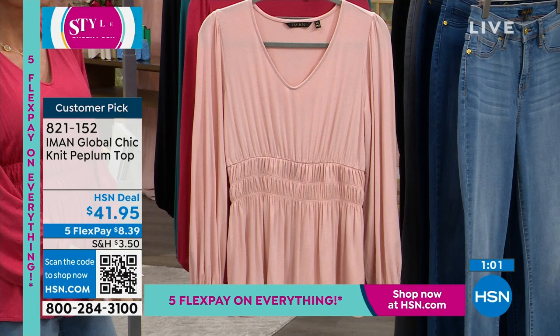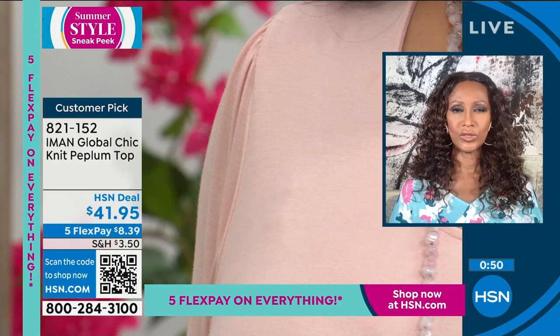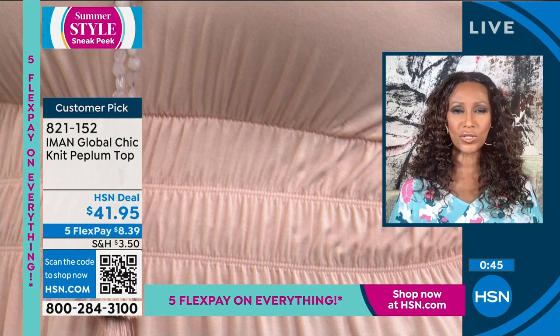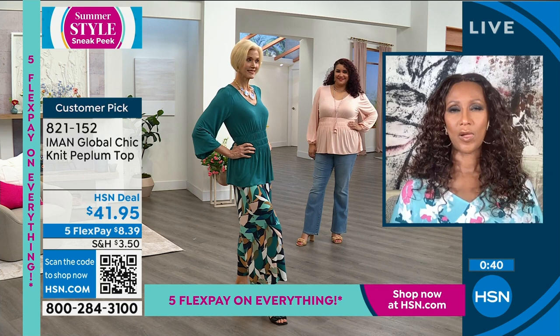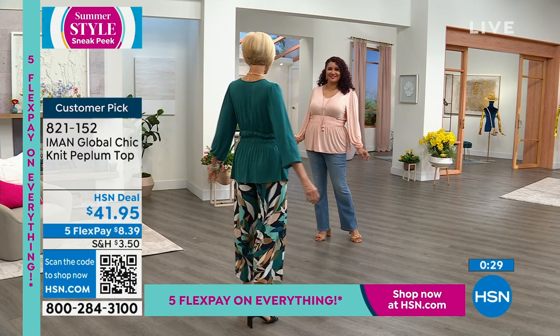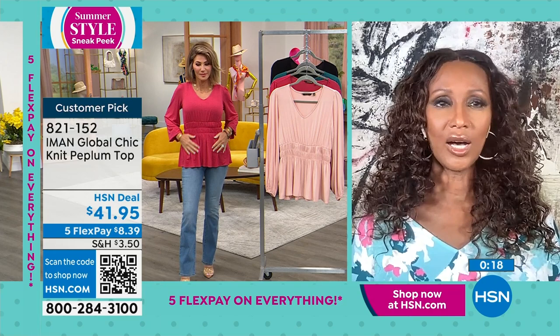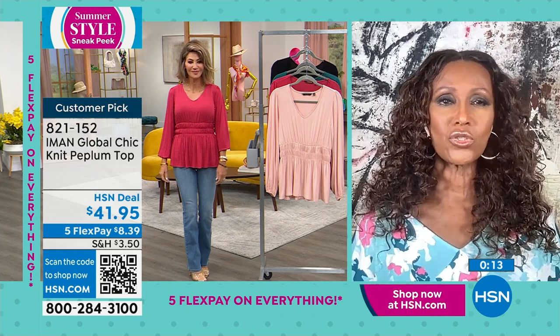Especially the color Annette's wearing — the peach whip, that perfect nudey pink. It's not too brown, not too pink, not too nude — it just has that whisper of color. No, this is about celebrating your body and showcasing it beautifully. The waist is so stretchy but ruched to give you an instant waistline without being too tight. I love them — I think it's gorgeous.